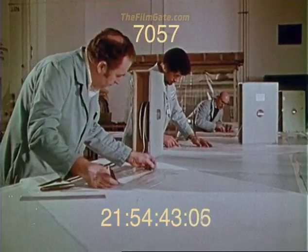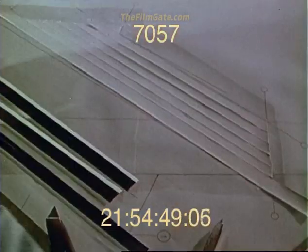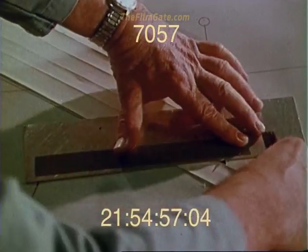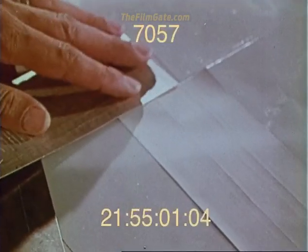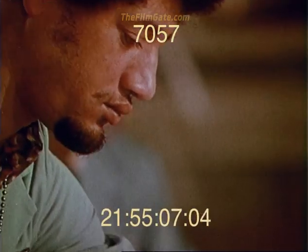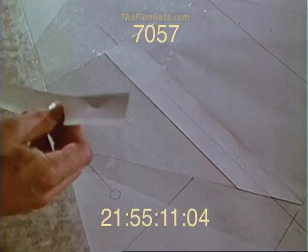Graphite tape was carefully laid up on mylar sheets marked with the orientation and area of each layer of the wing cover laminate. The cover design required a maximum of ten layers in the span-wise direction at the root, and a minimum of one layer in the cord-wise direction. The layers and patterns varied over the wing cover to achieve the desired aero-elastic coupling effect. There's a mylar for every layer, and four different tape orientations.